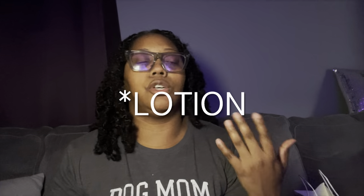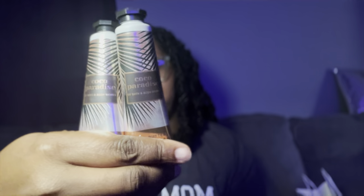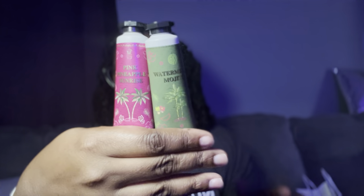Today they had their hand soaps on sale for like a dollar 95, so that's basically why I went — to use my other coupons. I got a couple of soaps and hand lotion. We have Strawberry Pound Cake, and I was lucky enough to pick up the new fragrance Cocoa Paradise. I actually ended up ordering this online so I haven't smelled it yet — it was definitely a blind buy. Then the last two I got were Pink Pineapple Sunrise and Watermelon Mojito.